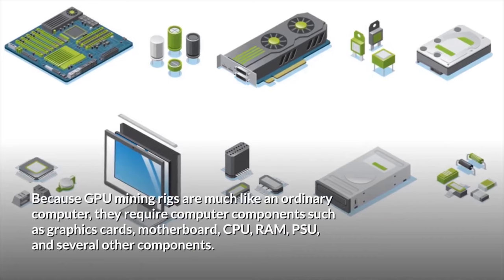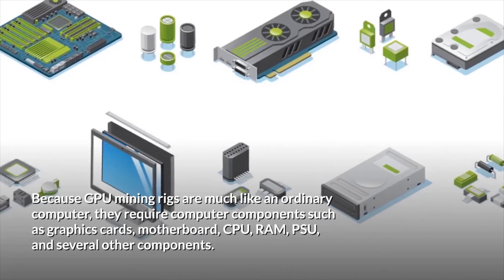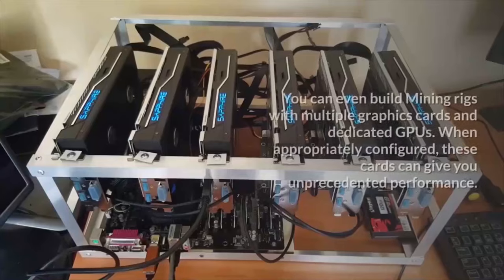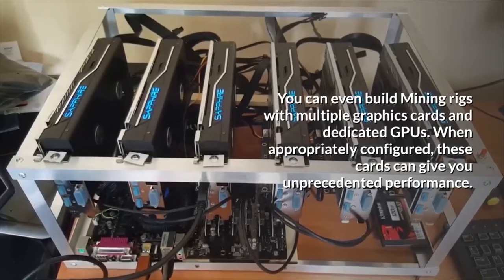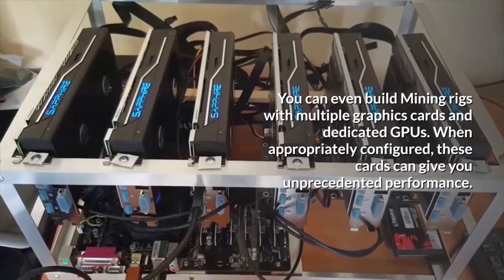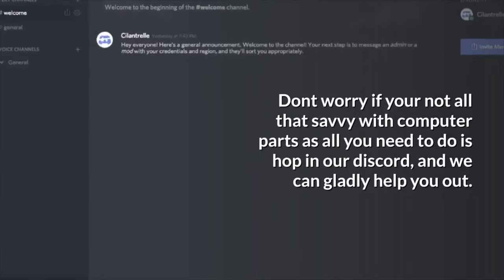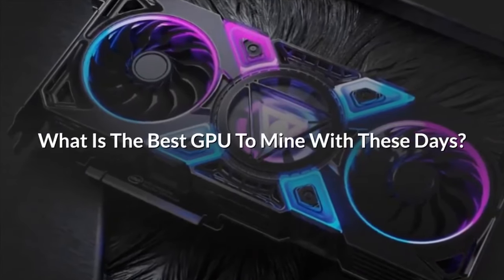Because GPU mining rigs are much like an ordinary computer, they require components such as graphics cards, motherboard, CPU, RAM, PSU, and several other components. You can even build mining rigs with multiple graphics cards and dedicated GPUs. When appropriately configured, these cards can give you unprecedented performance. Don't worry if you're not all that savvy with computer parts — just hop in our Discord and we can gladly help you out.